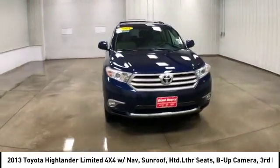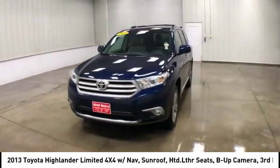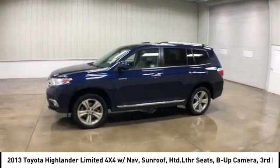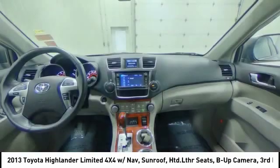A 2010 top safety pick, the Highlander is where substance meets style and is priced below $25,000. This vehicle has less than 80,000 miles.